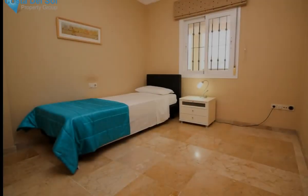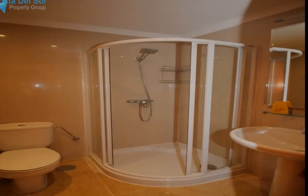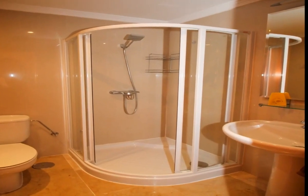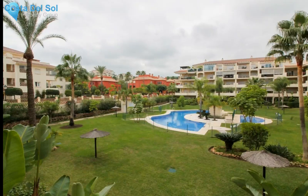A very popular residential area due to its great location, easy access to Marbella and Fuengirola, surrounding golf courses, lovely beaches, and a wide range of bars and restaurants.